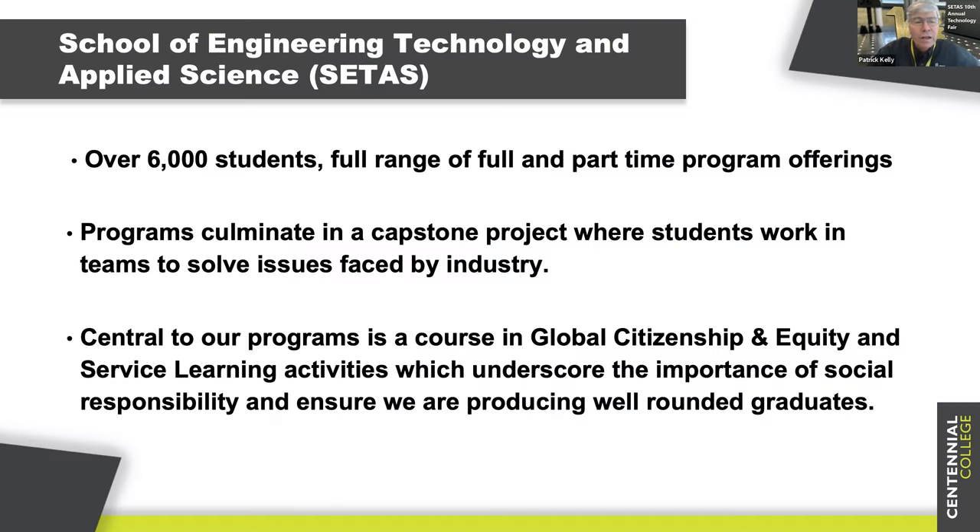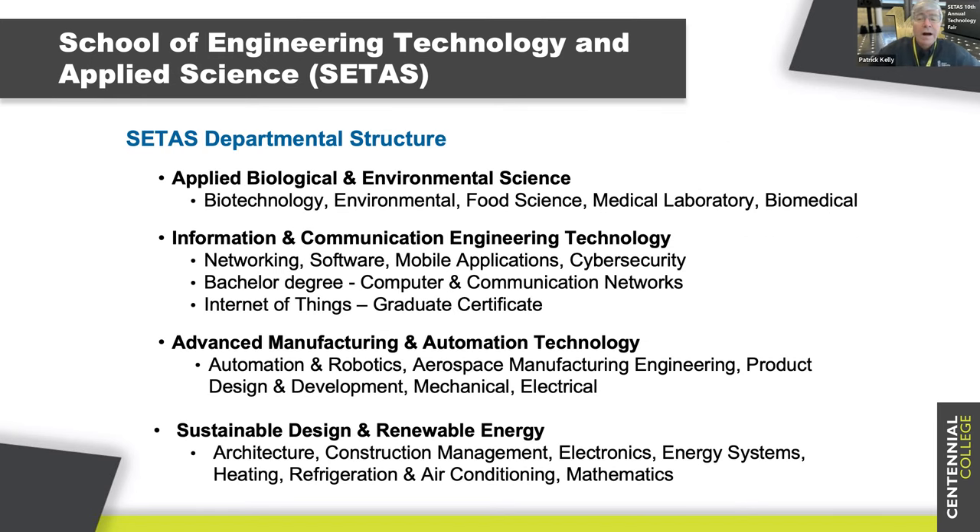CTAS, School of Engineering, Technology and Applied Science, we're the largest school at Centennial College. We have over 6,000 students and we offer a full range of programs from apprenticeship, diplomas, graduate certificates, and degree programs as well. The vast majority of our programs culminate in a capstone project where students work in teams to solve issues faced by industry. The best of our capstone projects appear at our annual technology fair.